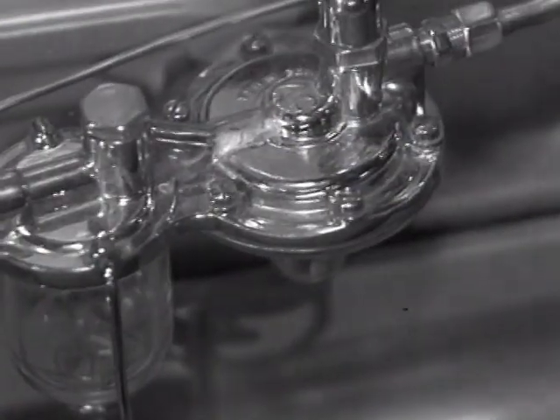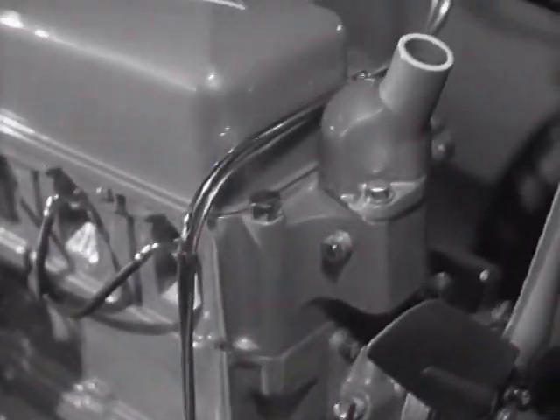The pump is a trusty friend of the gasoline, always supplies just the right amount. Whenever the car is going uphill or makes a sudden burst of speed, the pump automatically works harder. But we've got to keep moving on to the carburetor.